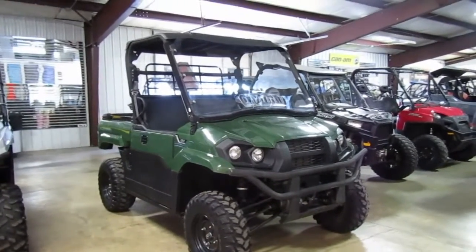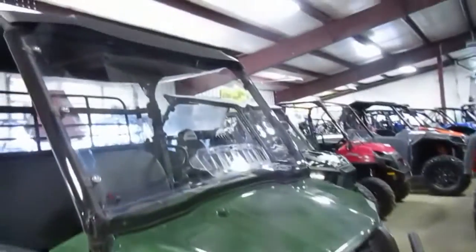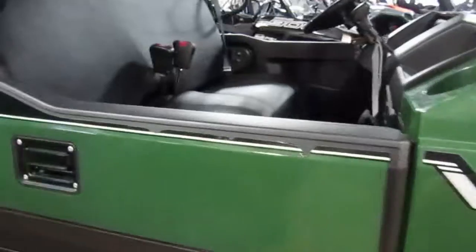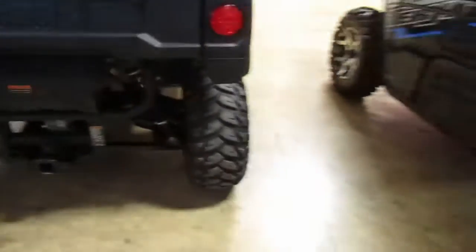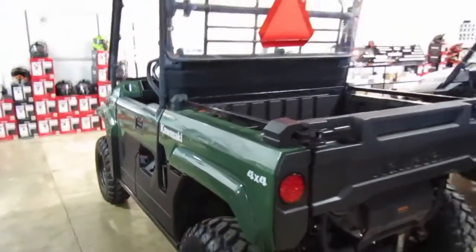2020 Kawasaki Mule — this one's a nice one. It's got power steering, front windshield, and a top. Little decal peel here, but seats are in great shape. Just have the rear window. Tires are in great shape. Nice unit, nice workhorse.